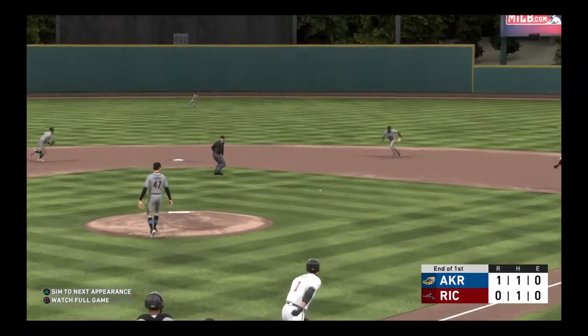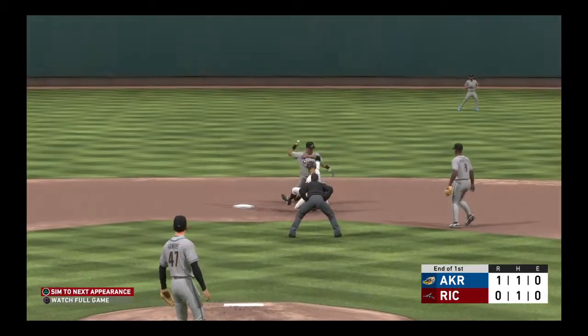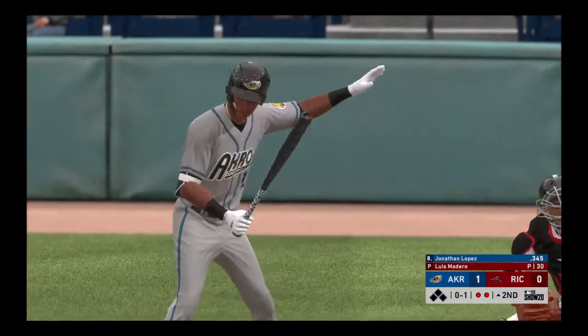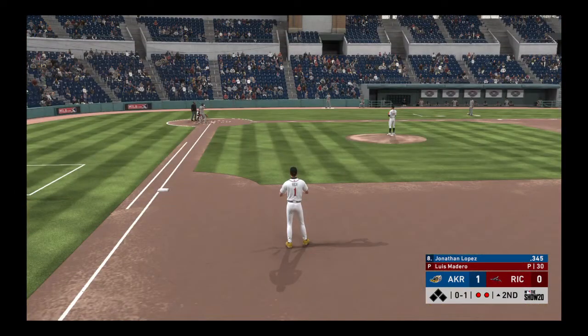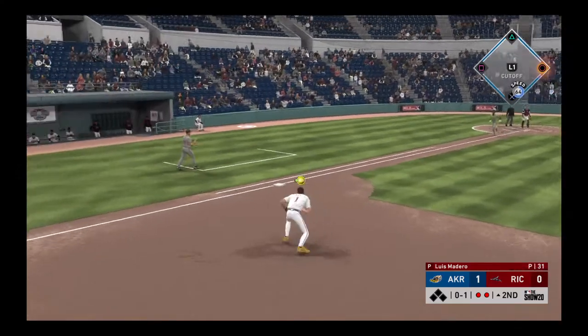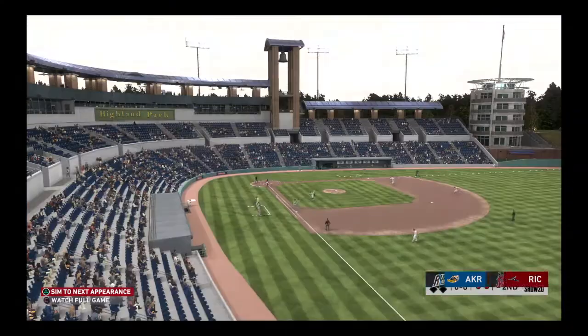Now at the plate, Jonathan Lopez. He'll work on keeping this top of the second alive. Two out, nobody on. Hit to first, and he'll step on the bag himself — and the inning is over.